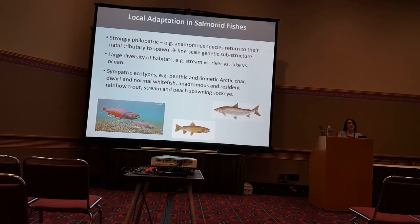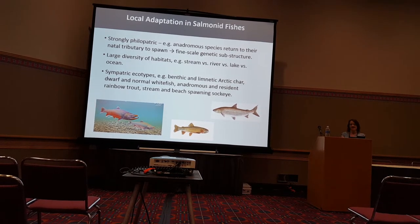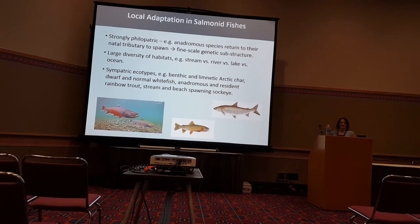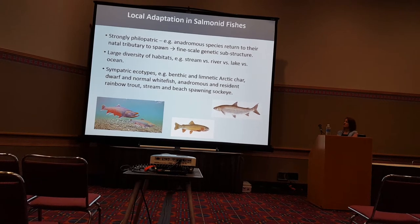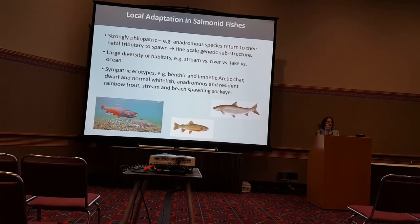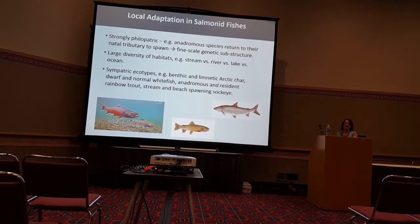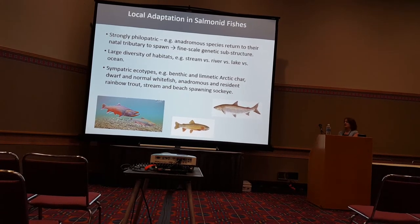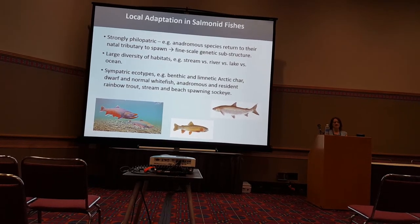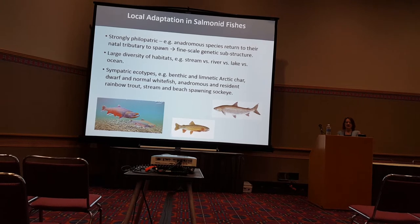Salmonids inhabit a large diversity of habitats, which differ in size, water flow, temperature, and multiple environmental conditions. And within a single water body, it's frequently found that salmonids diversify into ecotypes which are partially reproductively isolated. Examples are Arctic char, which occur in populations that specialize on different prey types and are morphologically differentiated, and whitefish, which occur in normal forms.